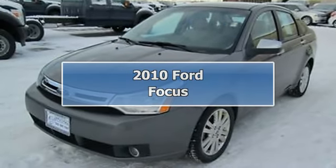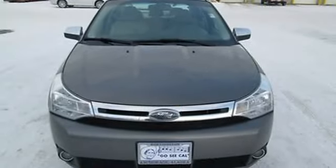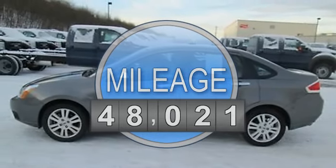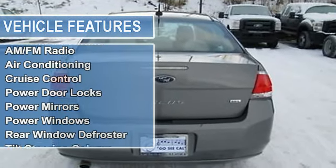2010 Ford Focus Sedan. This vehicle features the following equipment: 2.0-liter four-cylinder 140 HP engine, passenger front airbag, side and curtain airbags, AM FM radio, air conditioning, cruise control, and power door locks.